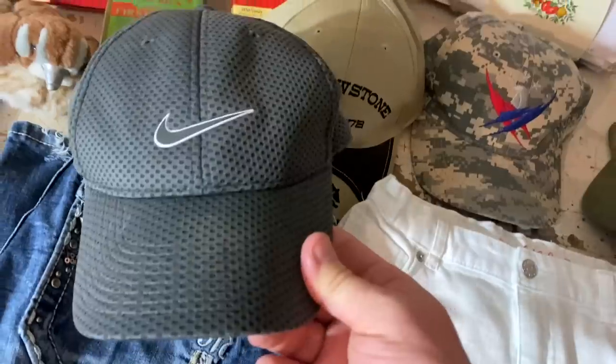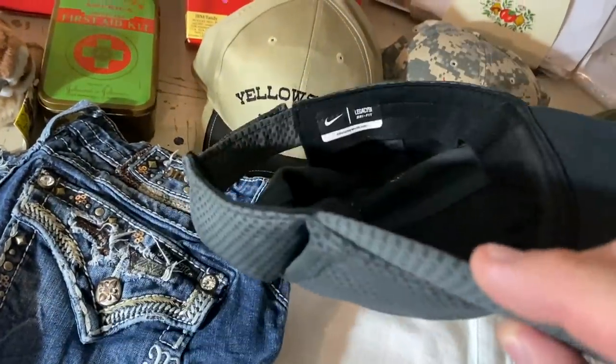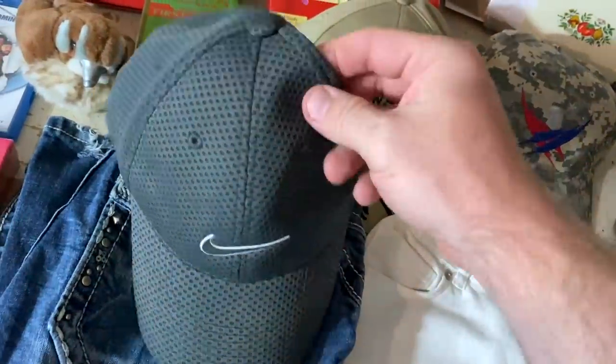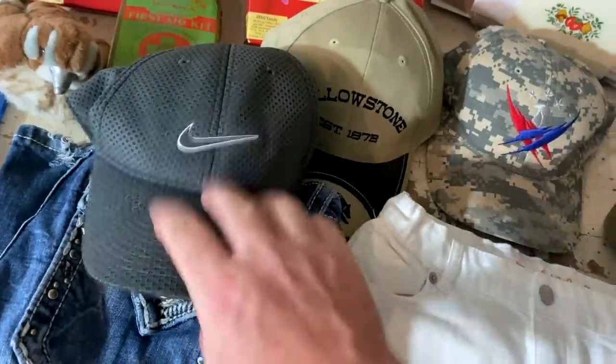We've got Nike Dry Fit. I tell you guys to pick up these hats. This is used, and it's still a solid pickup. If you can find these, they're very lightweight — people like them for running, biking, any outdoor activity. This one sold for $15.19 plus shipping.